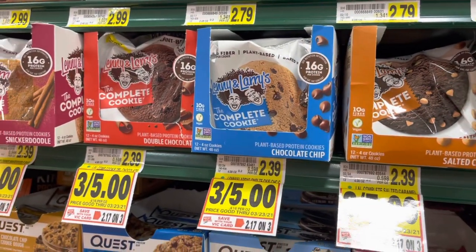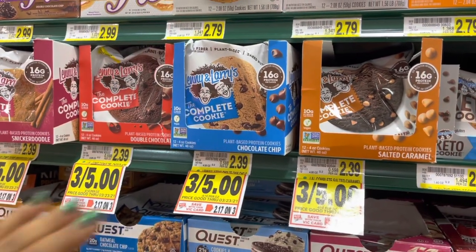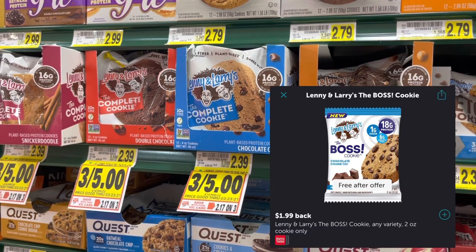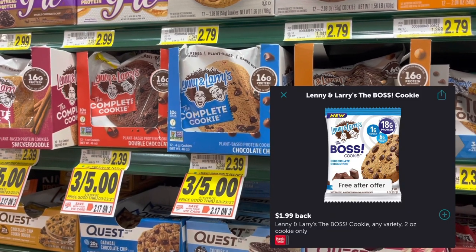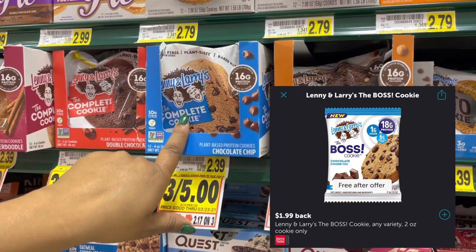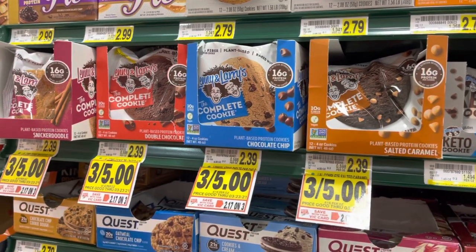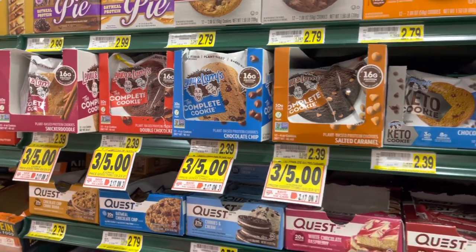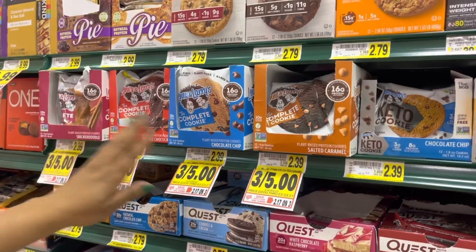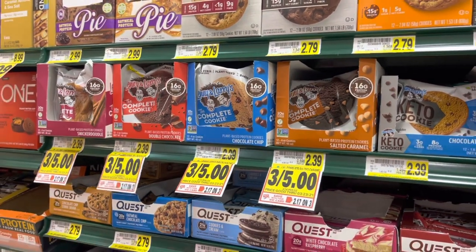We have a similar deal on Lenny and Larry's cookies. There's a free-after-rebate deal for $1.99, but it's only on the Boss cookie. Our store doesn't carry it, so if yours does, it'll be free plus a 32-cent money maker — you get $1.99 back. This runs to the 23rd. Let us know if y'all found this cookie because we're still looking!